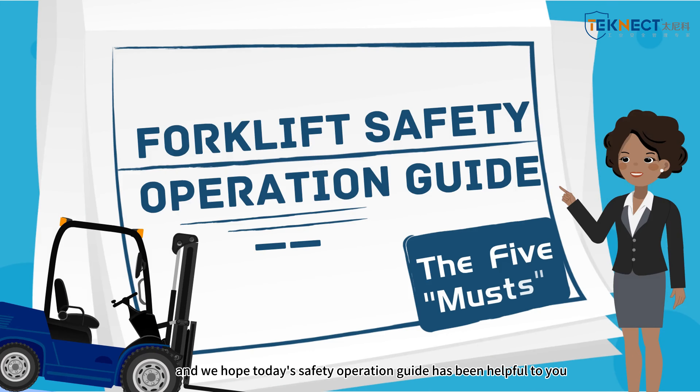Thank you for watching, and we hope today's safety operation guide has been helpful to you. See you next time!